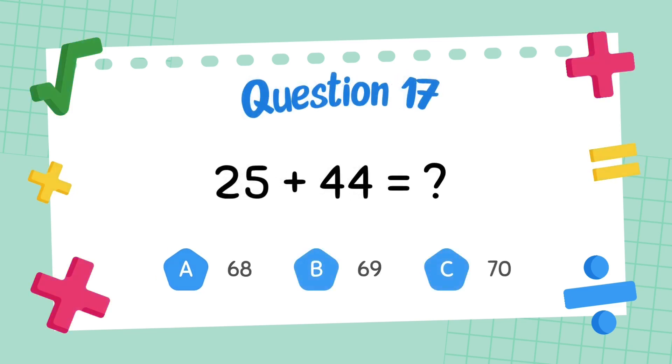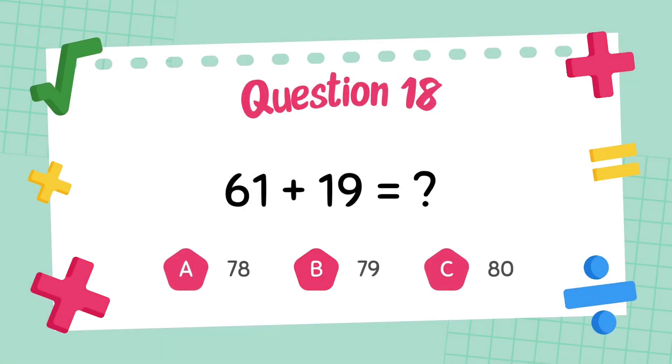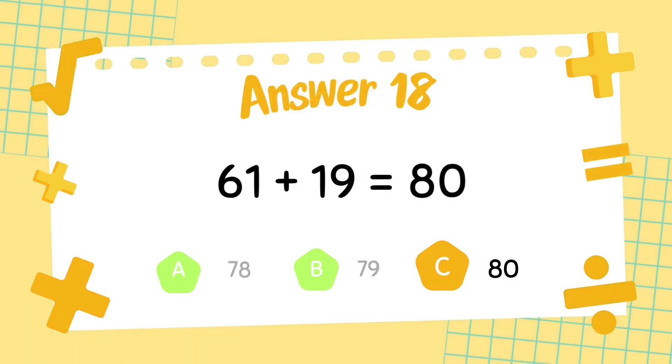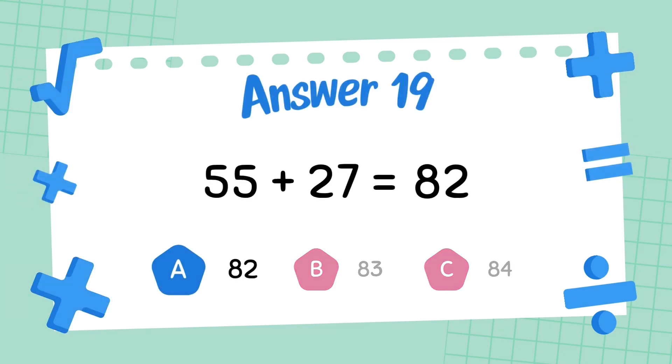What is 25 plus 44? The answer is 69. What is 61 plus 19? The answer is 80. What is 55 plus 27? The answer is 82.